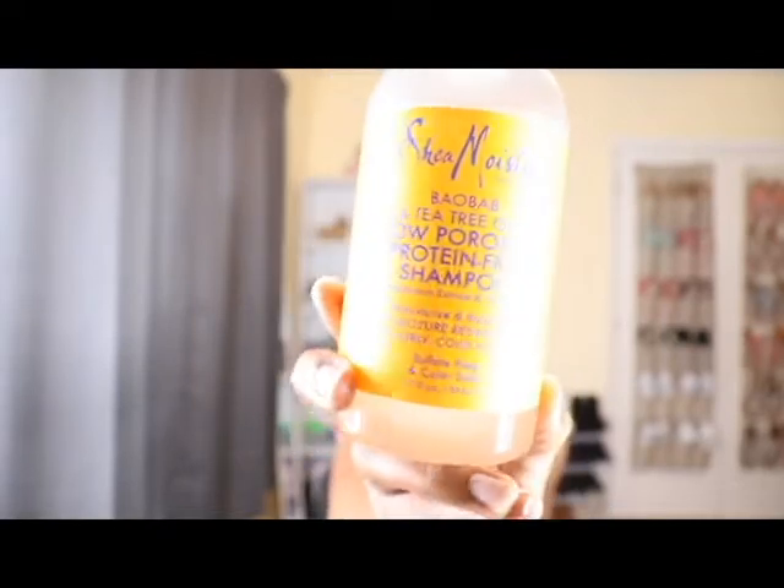When it comes to clarifying shampoos, I love Shea Moisture's Low Porosity Protein-Free Shampoo. This is an awesome clarifying shampoo. If you have a lot of product buildup on your hair and it's dirty and you just want to get it really clean, this stuff does an amazing job. It strips my hair — you'd think I did an Aztec clay mask — it does a very good job and I love it.